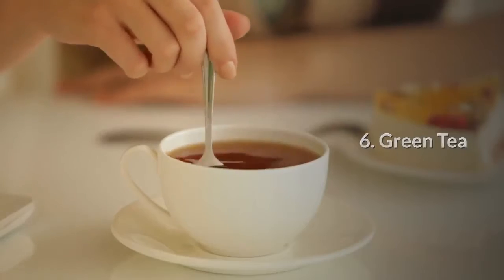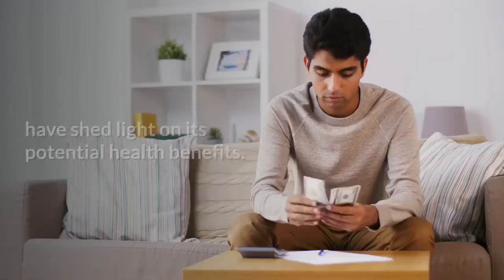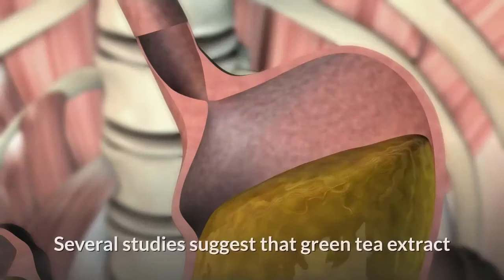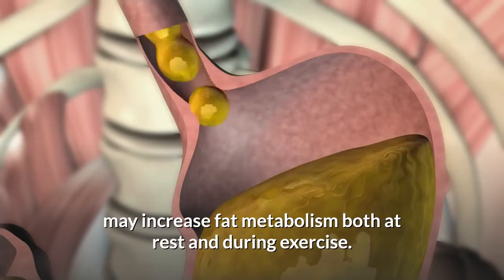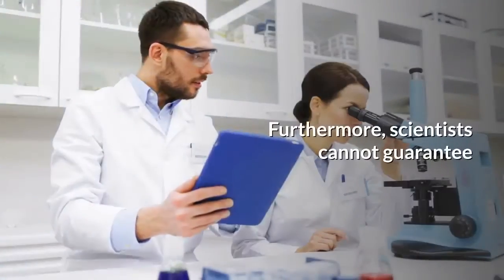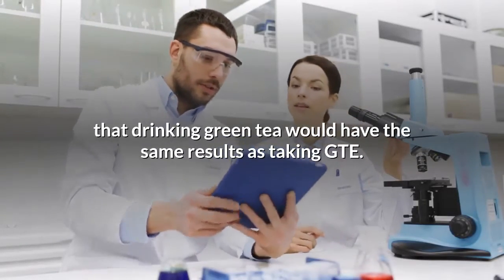6. Green tea. Green tea has received plenty of attention in recent years as researchers have shed light on its potential health benefits. Several studies suggest that green tea extract may increase fat metabolism both at rest and during exercise. However, other research reports no notable effects, and scientists cannot guarantee that drinking green tea would have the same results as taking green tea extract.